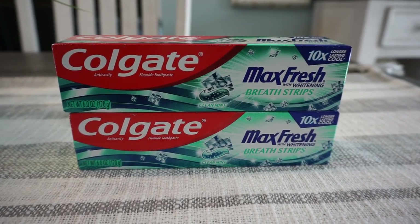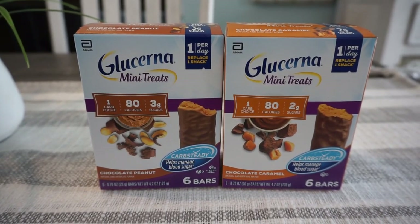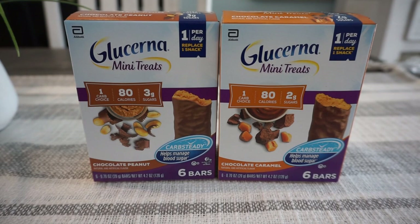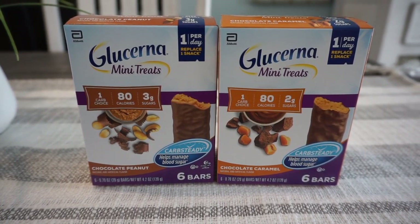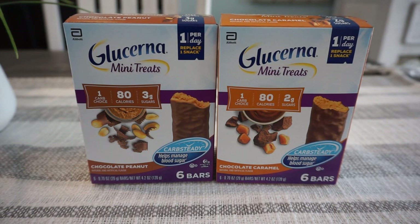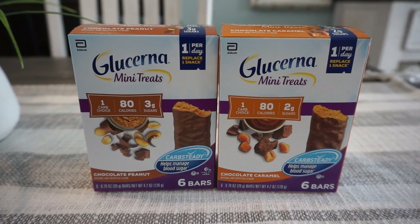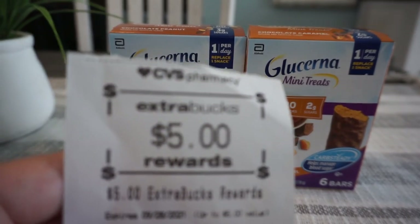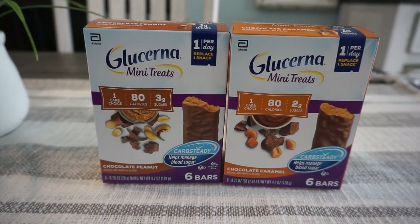Good old Glucerna again — the mini treats. Glucerna, Shure, and Juven are buy two get a $5 extra buck. I grabbed two mini treats at $5.99 each for a total of $11.97. I used the $3 off two Glucerna CRT and two $3 off one Glucerna insert coupons. All of those brought my total down to just $2.97, and I earned the $5 extra buck — so these ended up being free and a $2 moneymaker.